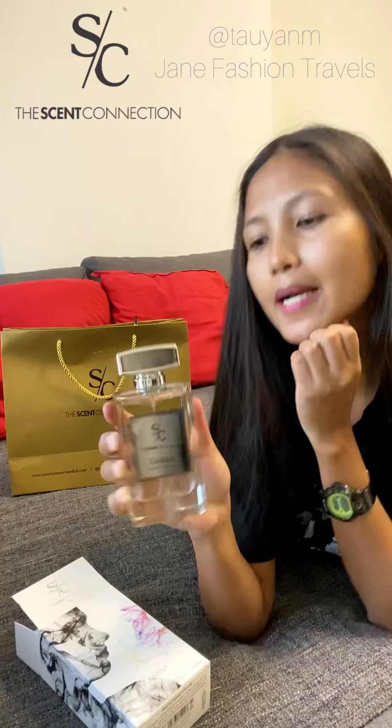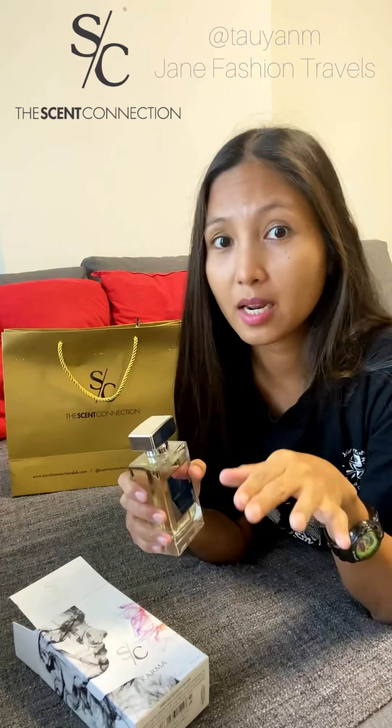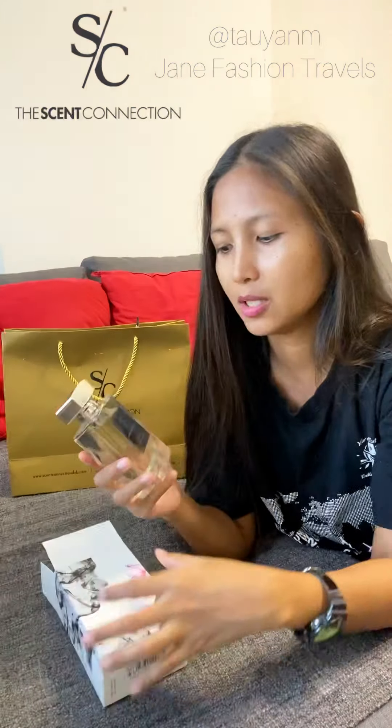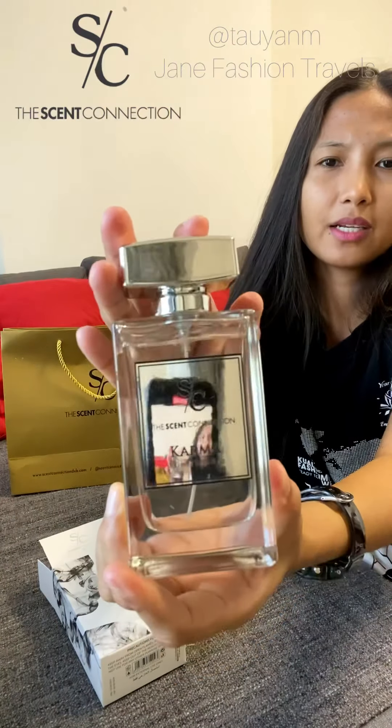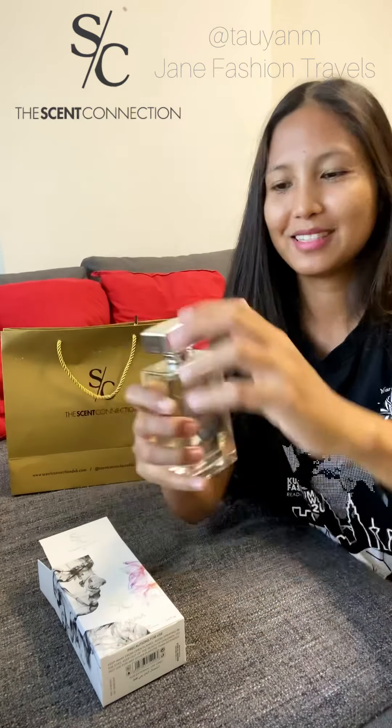This is Scent Connection F5. The name is Karma and when I ordered it, it only shows the code as Karma. It's supposed to smell like Chance by Chanel. So if you want that perfume, Chance Chanel, it is code F5 on Scent Connection, or it's listed as Scent Connection Karma. I really love this — it's a mirror label, it's so cute.